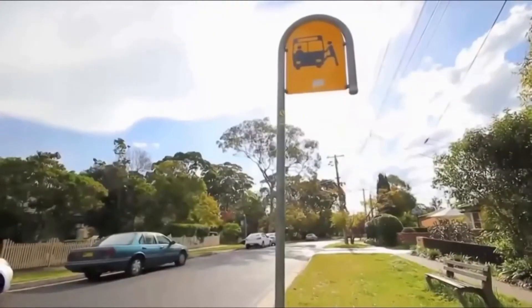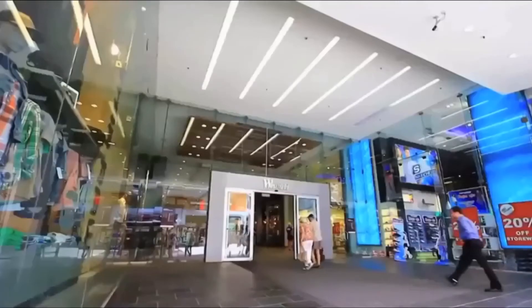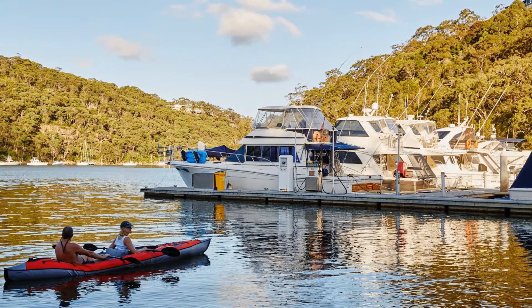Roseville is extremely well established, it's a very gracious area and the architecture features very classic forms, old style materials, old world charm as such, yet it's still very close to the city and very close to Chatswood. Our architecture is extremely reflective of that — we've got a high percentage of brick, which is obviously also good for maintenance, and very classical forms.